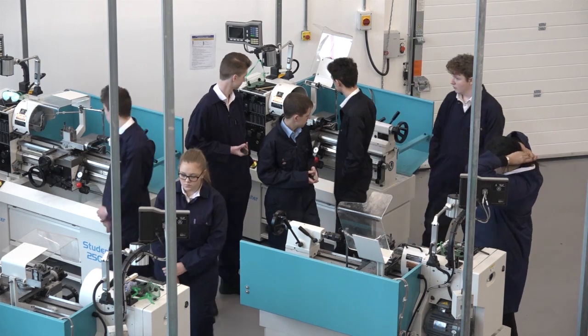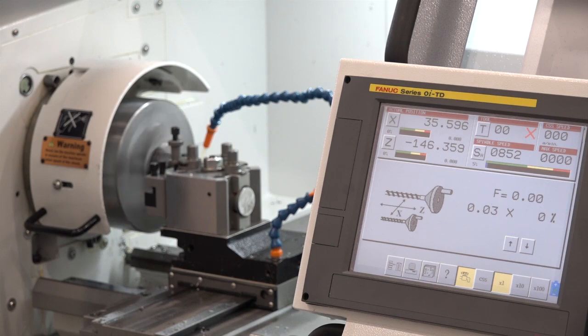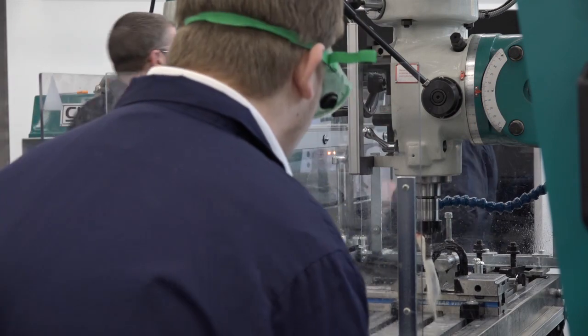Tell me what machines you have here from 600 UK — the models, sizes, and so forth. We've got Colchester Student lathes, the 2500 lathes, because with those machines they will do all the skills which are needed by industry. And by going with the slightly smaller machines it means we can get more within our workspace and it's slightly less imposing for the students to learn on.